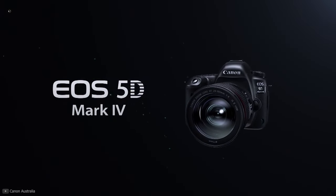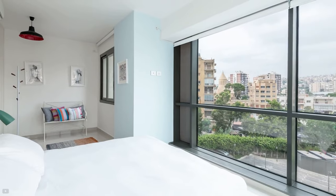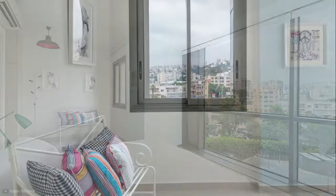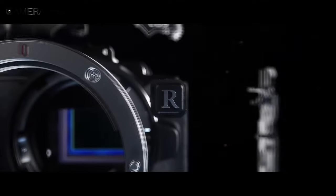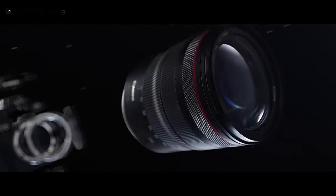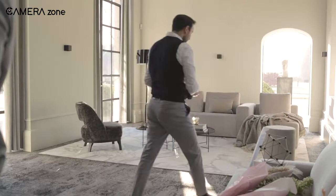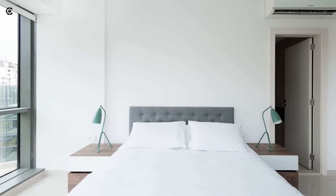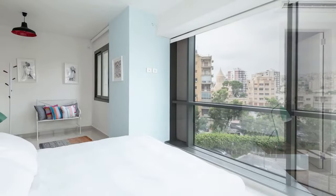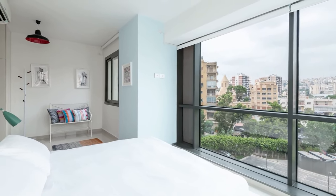So that was all about the best real estate photography cameras. Each camera has a different set of benefits to fit your real estate photography needs. Which one do you think suits you the most? Let us know in the comment section. Thanks for watching — if you think we missed a product or something needed to be added, we'd love to hear from you.